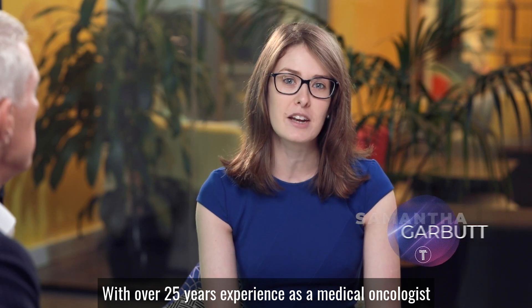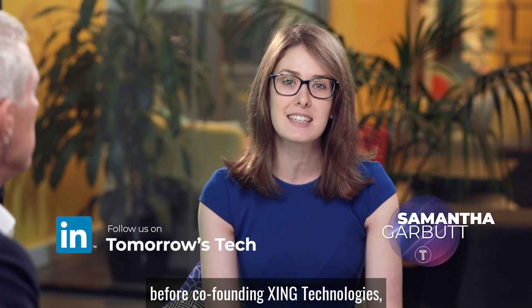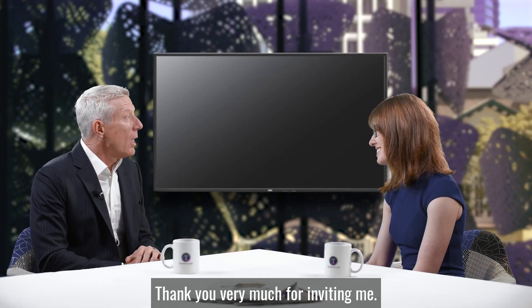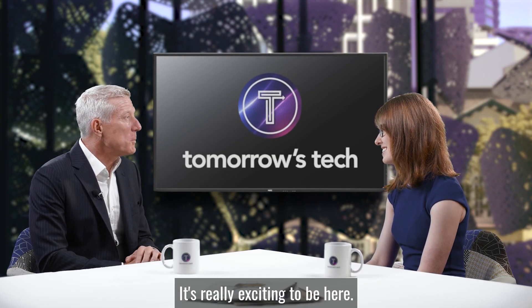With over 25 years experience as a medical oncologist, before co-founding Zing Technologies, we welcome on the show Paul Mannering. Welcome, Paul. Thank you very much for inviting me. It's really exciting to be here.